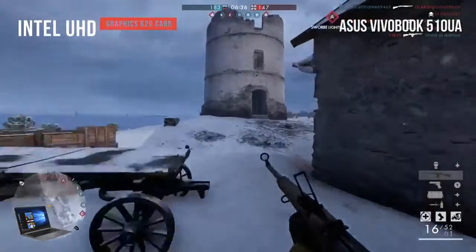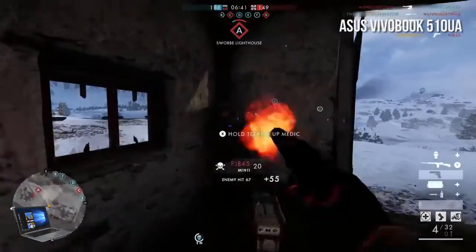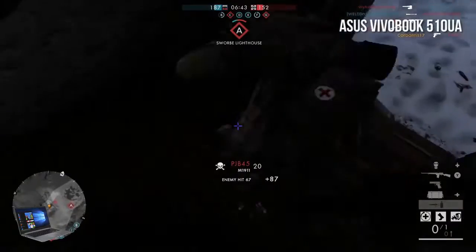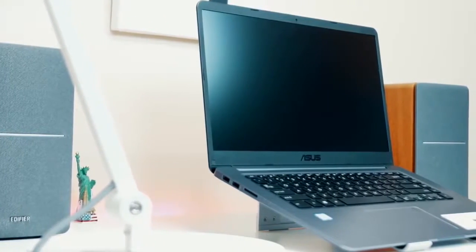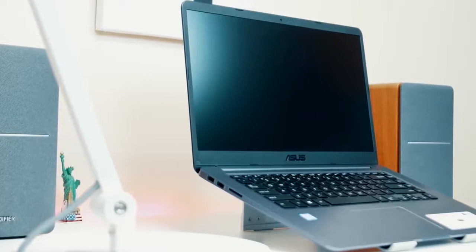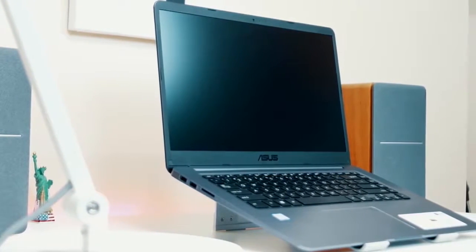The Asus Vivobook is one of the better gaming laptops under $1,000. It has a sleek and modern design with an exceptional ergonomic keyboard and powerful processor, well suited to most gamers and movie watchers. We were hoping for more input options, but the USB Type-A and Type-C ports are decent. Overall, it isn't a bad budget gaming machine at all.